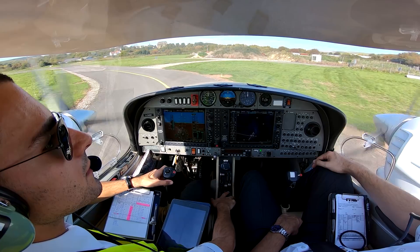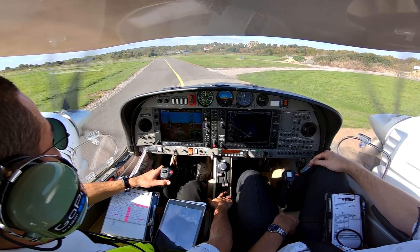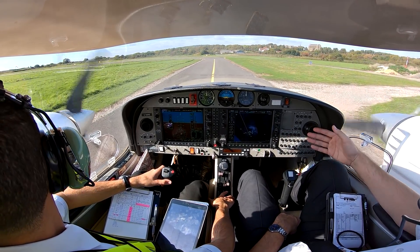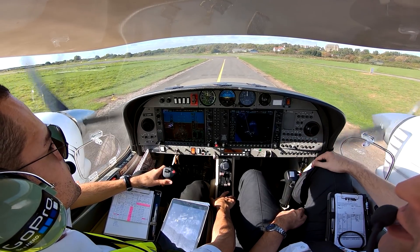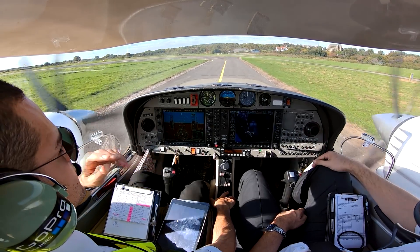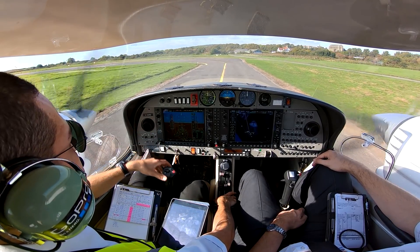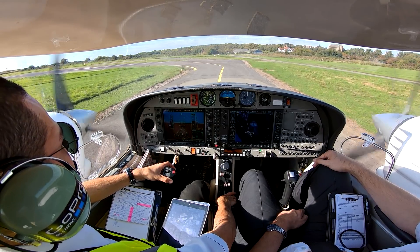There are quite a few little things in the standard procedures that are designed to make life easier. But if you're flying within limits and you're happy with your method, then don't change. ATC: GVD, traffic ahead of you remaining in the circuit, clear takeoff, surface wind 170 at 50.